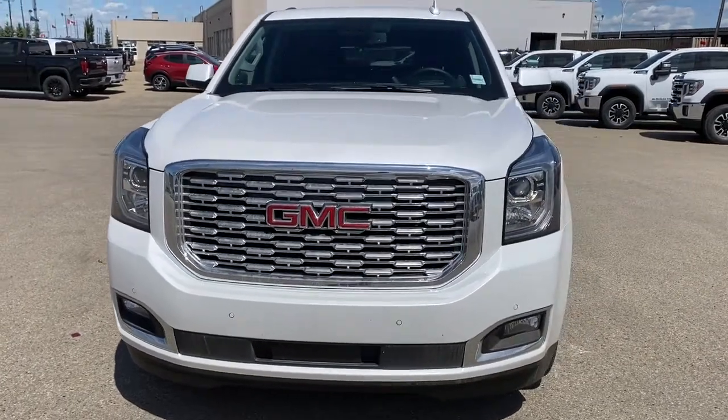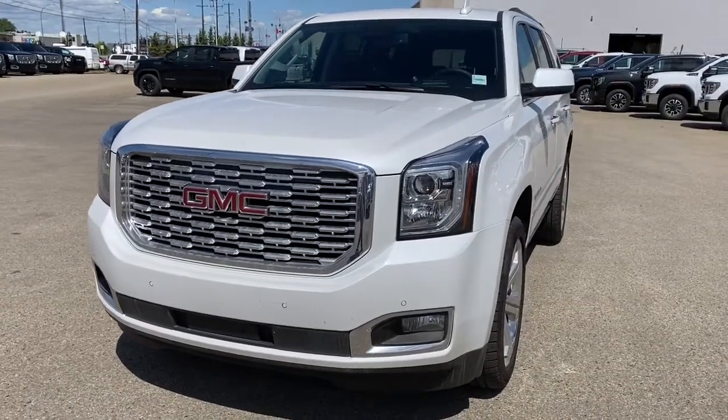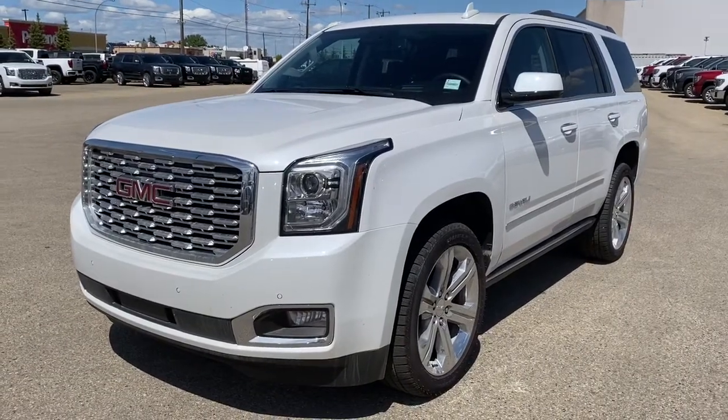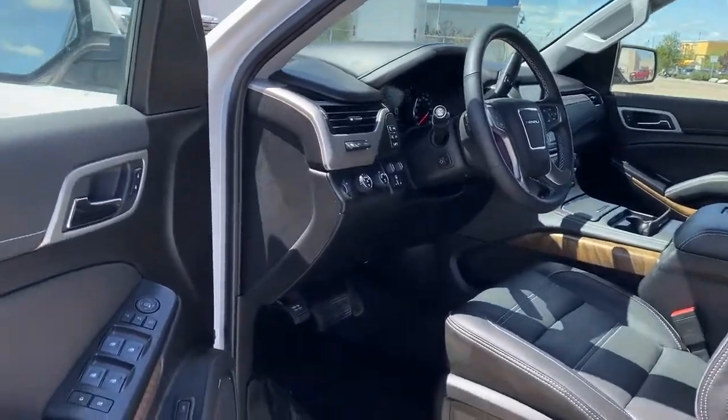It's a great day at Western GMC Buick, located on the corner of 184th Street and Stony Plain Road in Edmonton. Today we're looking at the 2020 GMC Yukon Denali. First we're going to take a look inside the front of the Yukon Denali.